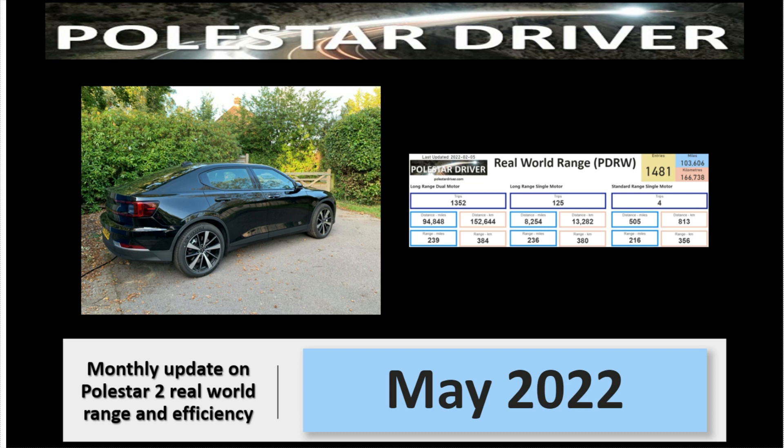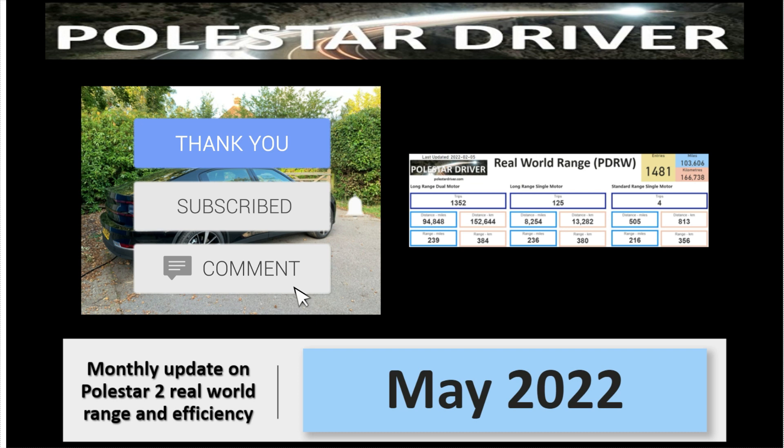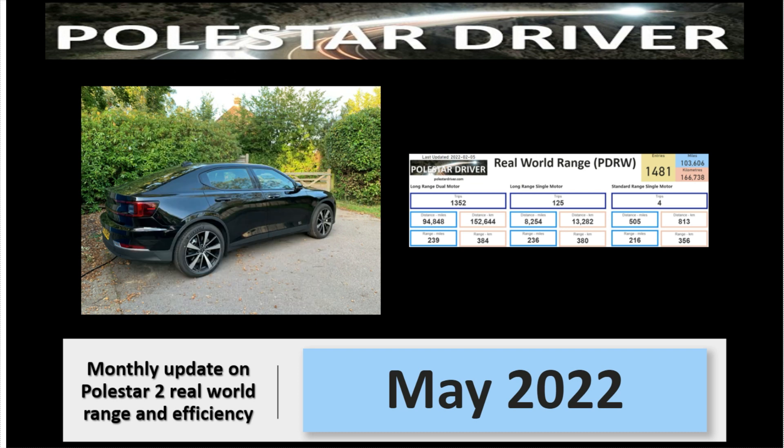Hello and welcome to the May 2022 review of the Polestar 2 real-world range and efficiency numbers. Thank you for joining me. If you're new here, please click on the subscribe button and the notification icon so that you are informed when new videos are released monthly. And while you're there, please click on the like button. So let's take a look at where we are.